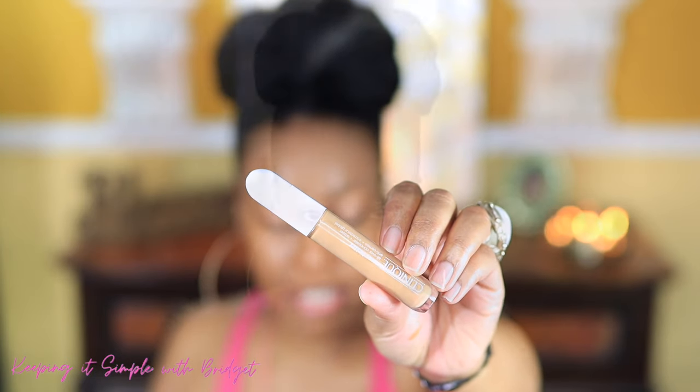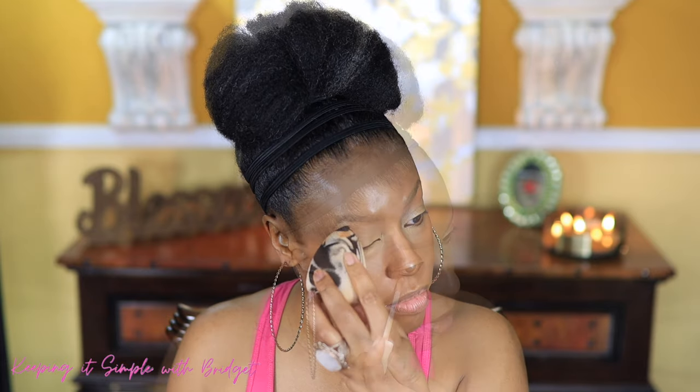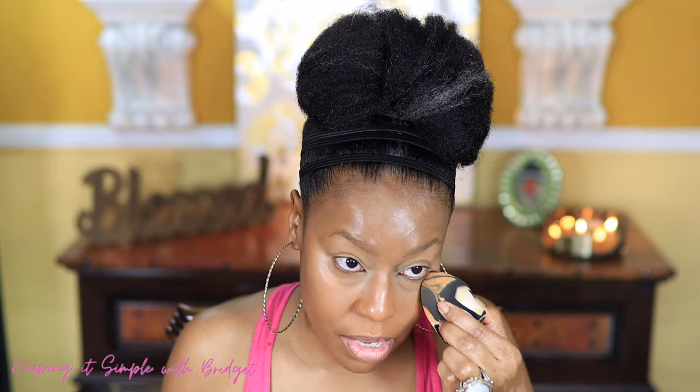Now let's move into concealer. I pulled this from a shop — it's the Clinique Even Better Concealer, which is considered full coverage. I like this one because it doesn't give you a cakey look, plus it's got some good ingredients. Try to always pick makeup that has skin-loving ingredients, especially if you wear makeup every day — your skin will thank you. I'm applying it under my eyes and blending it out, taking it all the way up for a highlighted look, and adding a little on the outer part.